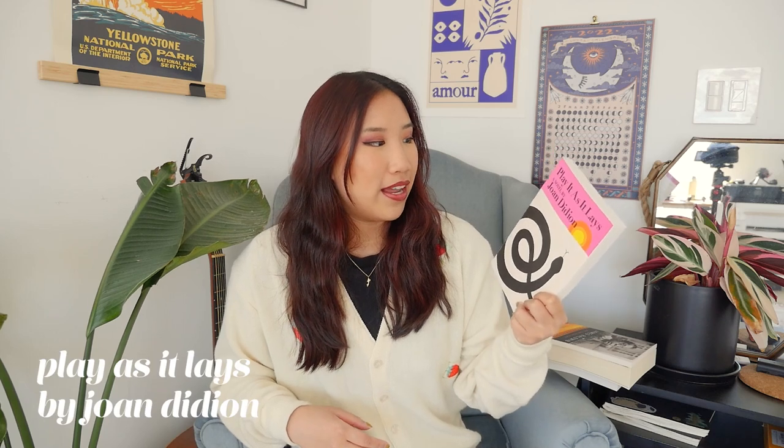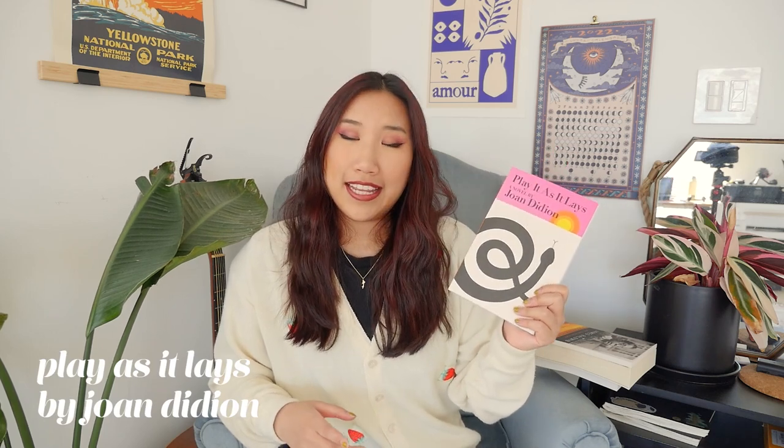The last book I got from City Lights was Play As It Lays by Joan Didion — the icon legend herself. I've never read a book by her, but all my friends tell me her books are really great. This one is a ruthless dissection of American life in the late 1960s. Anything with a bright pink cover, I am sold.